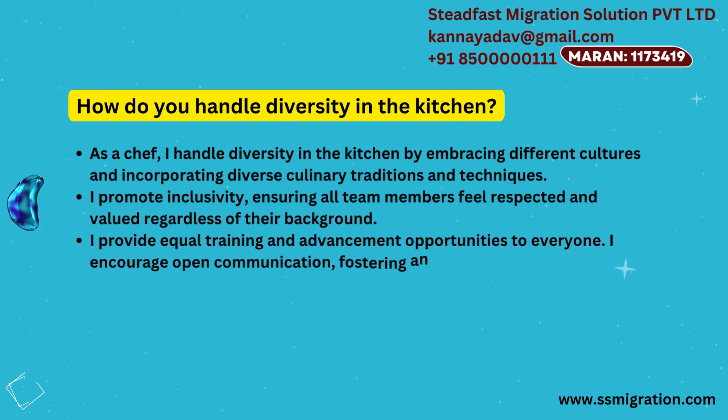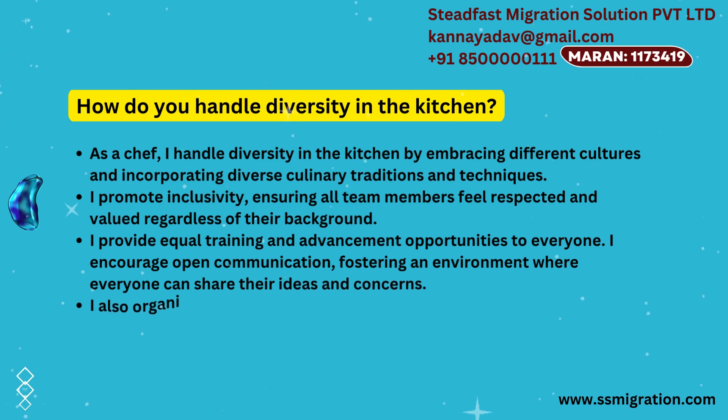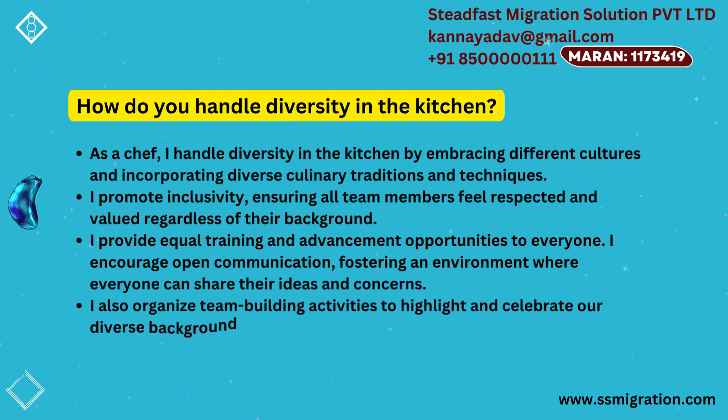I encourage open communication, fostering an environment where everyone can share their ideas and concerns. I also organize team-building activities to highlight and celebrate our diverse backgrounds.